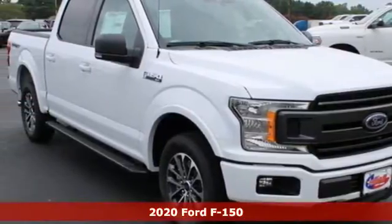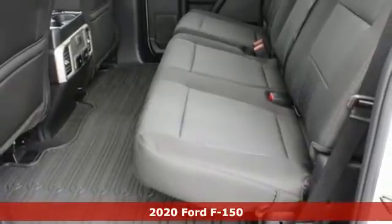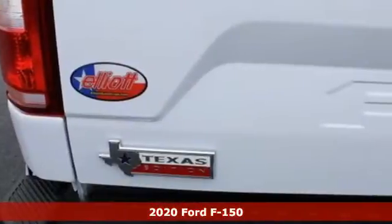Here's a new 2020 Ford F-150. Ford, where tradition meets innovation. Plus, it offers an exciting list of features.